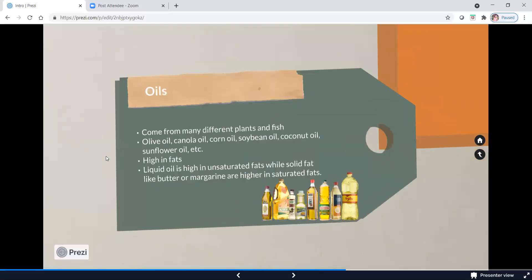Oils come from a variety of plant and fish sources. When choosing an oil to cook or bake with, we want oils that are high in unsaturated fats — the good fats. That might be olive oil, canola oil, corn oil, soybean oil, coconut oil, or sunflower oil. Out of all of those, canola oil is actually the highest in unsaturated fat, so that might be a great choice. Olive oil is another great option. They are high in fat, but high in good fats — and although they do contain some saturated fat, it is outweighed by the unsaturated fats.